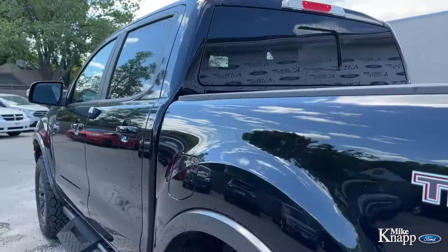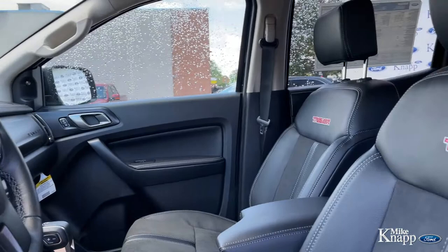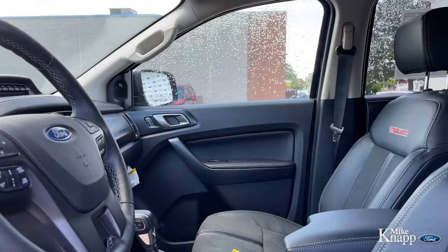Let's jump inside this 2021 Ranger Tremor and see some cool technology. Right away, you'll see that the steering wheel and the seats are trimmed in leather and you've got the Tremor badging on the seats — an extra nice little touch.